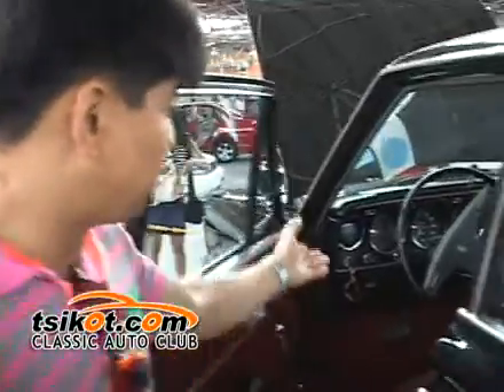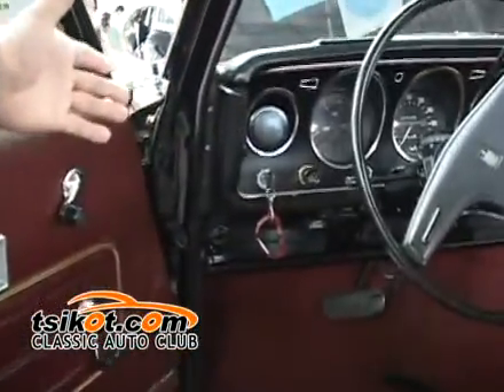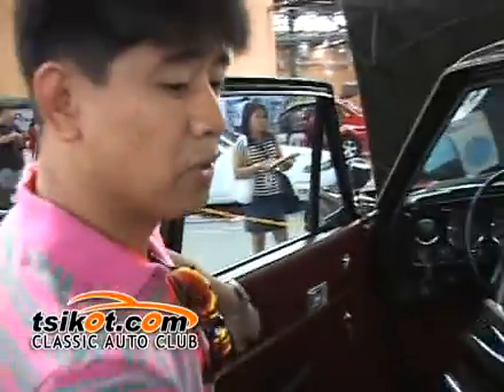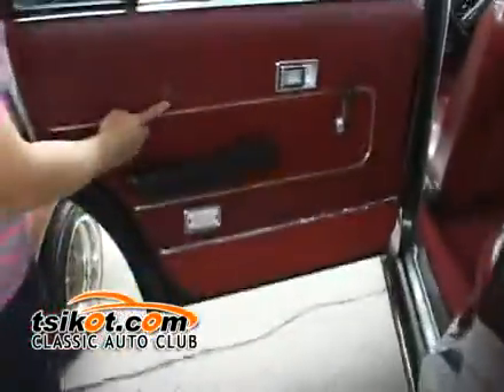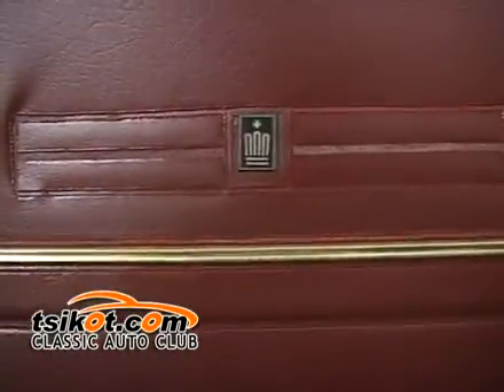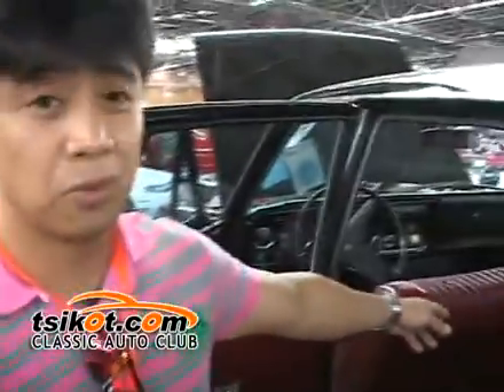As you see, ang makikita niyo po dito sa mga meter niya — puro po siya bilang mga old version na po ito. Original po siya. At nandyan pa po, nandito po ang kanyang logo. Buhay na buhay po ang logo na yan — hindi pa po yan naalis since 1969. Nandyan po yan.